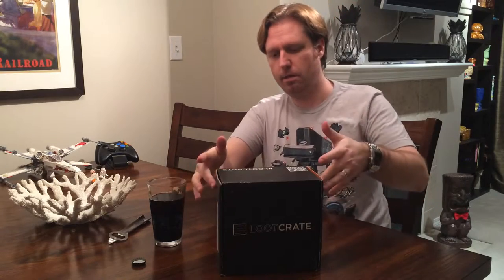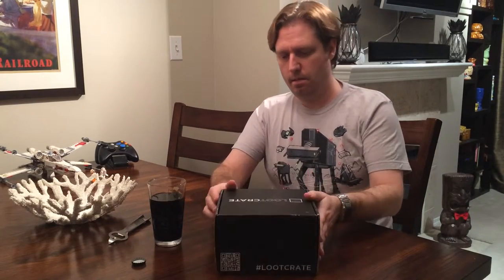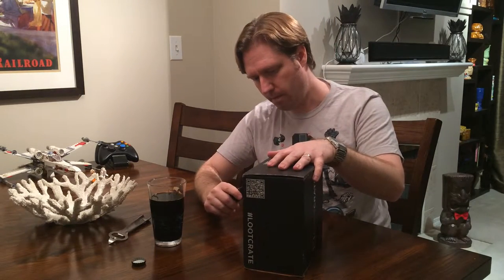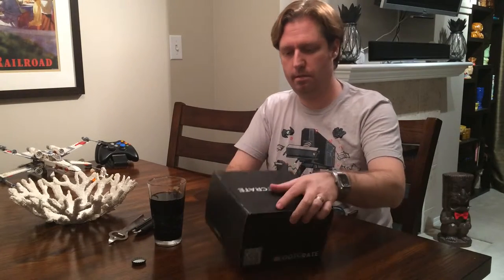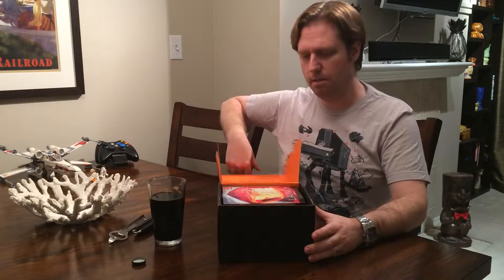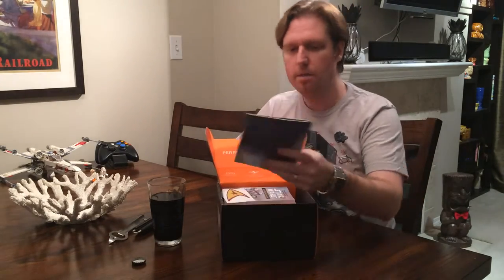Let's get to the loot — the nerd loot. Here is the box. It's got a cool design on the back going with the theme. There's a QR tag. We'll put a link on the video on how to sign up for Loot Crate. Always the design on the boxes is quite cool.